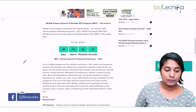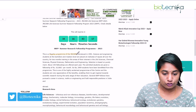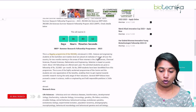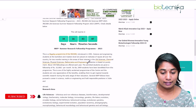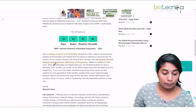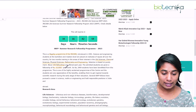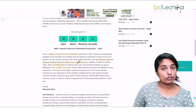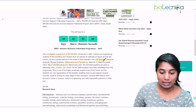This fellowship is a flagship program of JNCASR and covers the areas of life sciences, chemical sciences, physical science, mathematics, and engineering. This fellowship is provided for about 150 students and they will be given a fellowship of rupees 10,000 per month. In particular, we are going to talk about the life sciences research areas.